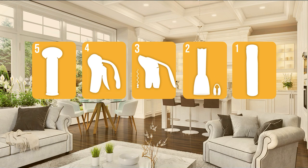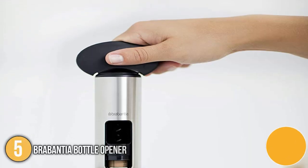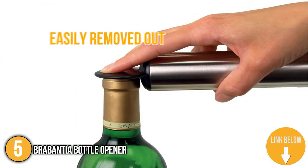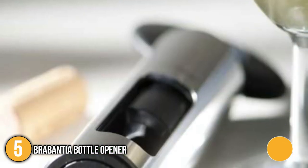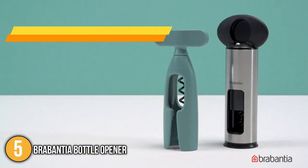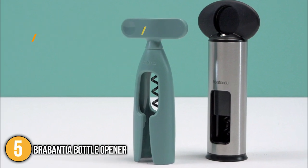The wine opener under $50 coming in at number 5 on our list is the Brabantia Bottle Opener. The Brabantia Bottle Opener has an extra-large turning handle for the easy and smooth opening of wine bottles. The cork is easily removed out of the bottle with just a few turns to the right, leaving no cork residue behind. Its built-in foil cutter efficiently cuts through regular foil capsules and is also safe to use.